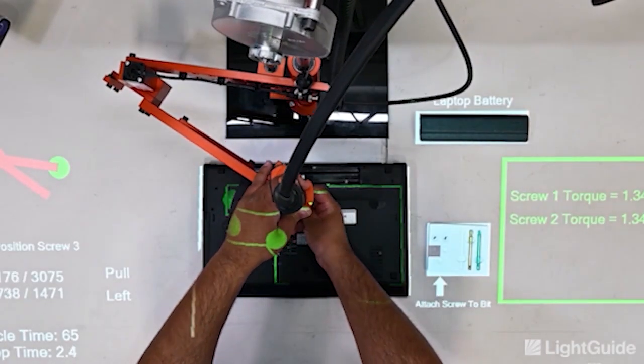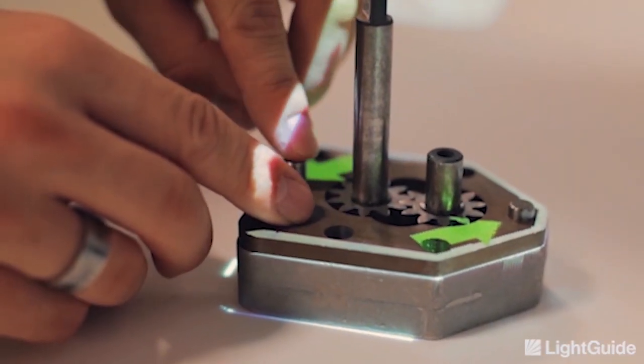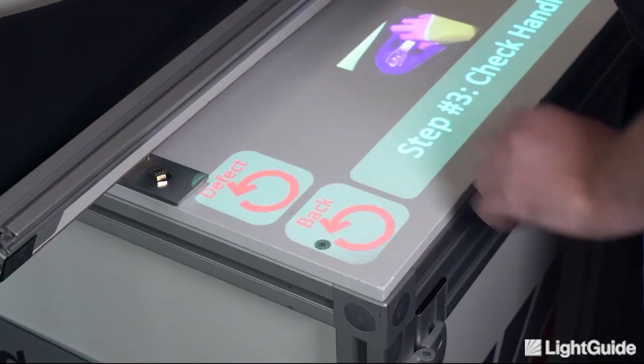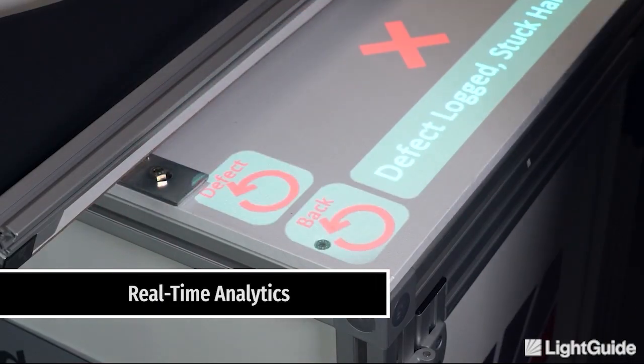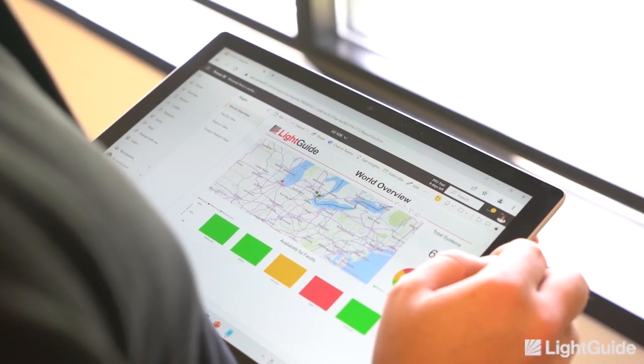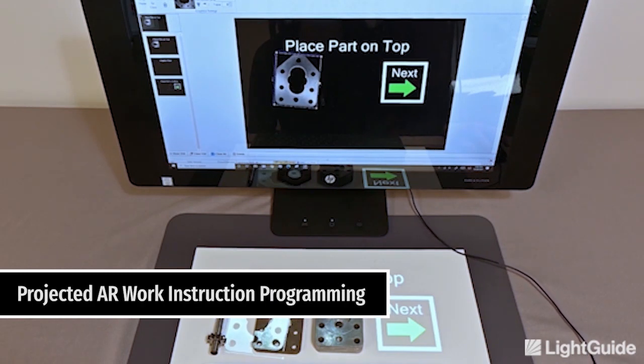It makes work more efficient, ensuring production precision and consistency every time. We dramatically streamline and error-proof operations by collecting real-time manual process data. Our plug-and-play systems are easy to operate and install across small-scale and enterprise-level productions.